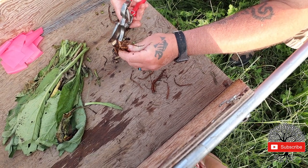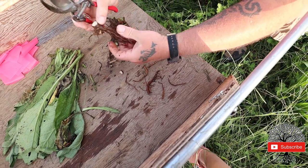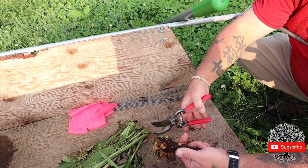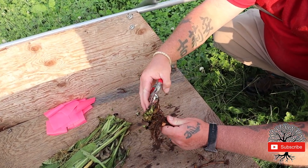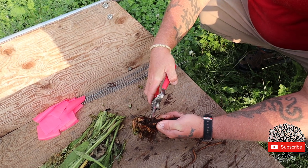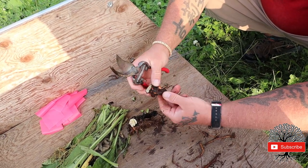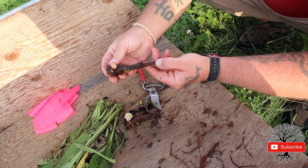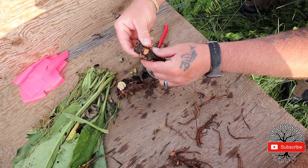I'm going to leave these guys intact - this is called the crown. I learned from Jack Spirko that when you put this in the ground you want this part facing up. So this right here we're going to cut at an angle. Right here's your crown, slightly cut at an angle, so that will go in the ground facing up like that. Look at that - this one's probably going to be our best plant.